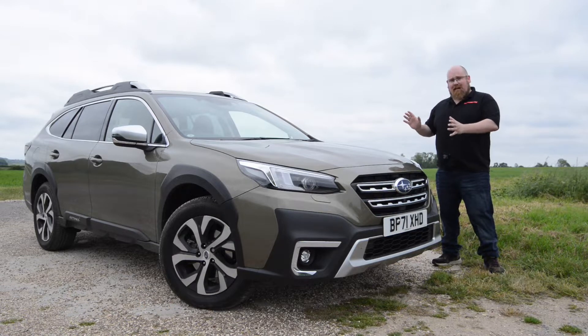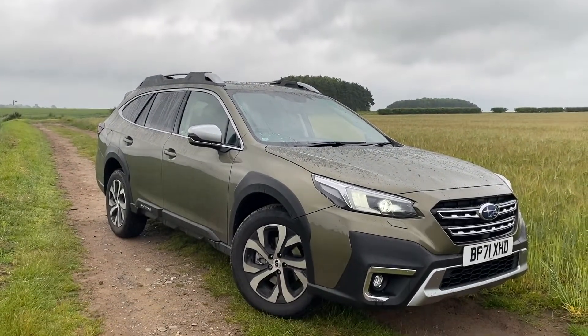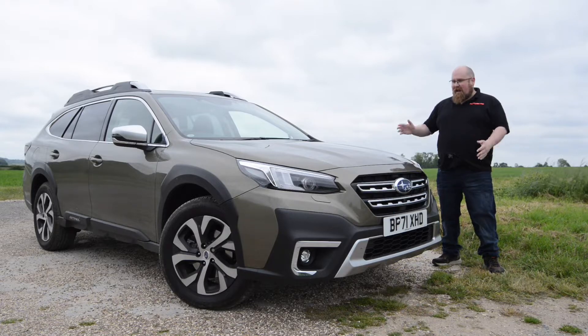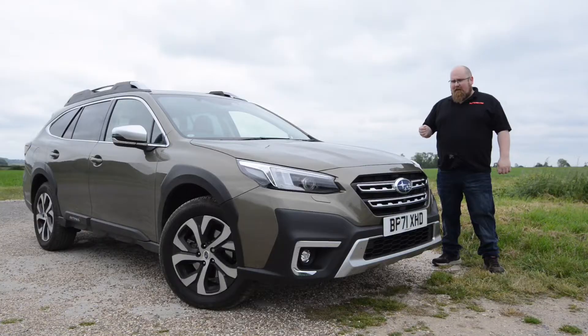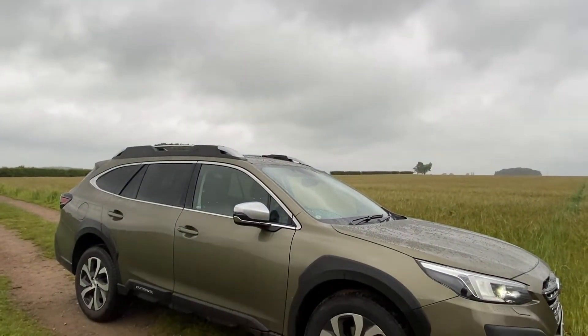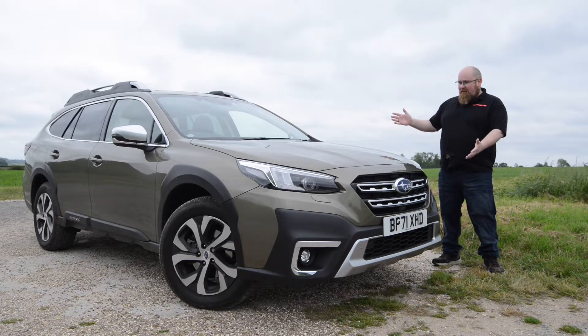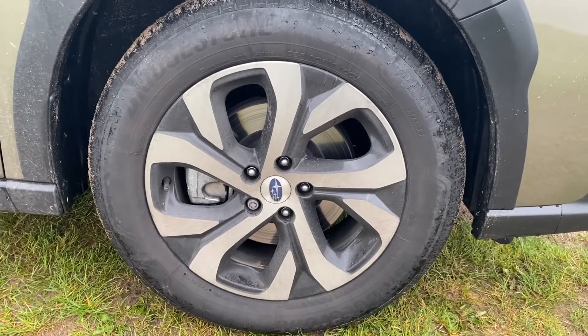When it comes to the Outback styling, I actually really like it. It looks like a traditional Subaru, a little bit sharper than its predecessor, but very purposeful — it looks like it's designed to go off-road. In this autumnal green it suits the country environment perfectly. It's got a 213mm ride height, which means that even though Subaru UK class this as an estate car, it's only a few millimetres shorter than a Skoda Kodiaq — a seven-seater. So this Outback is a big car, designed to tackle the rough stuff. I really do like what they've done with this new Outback.